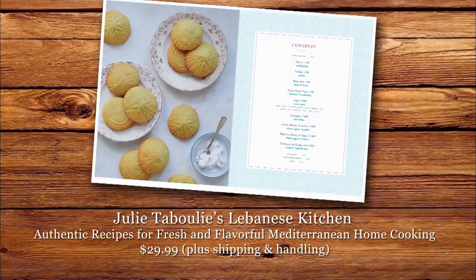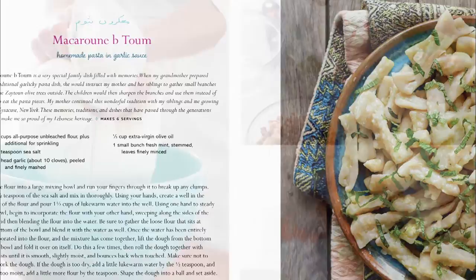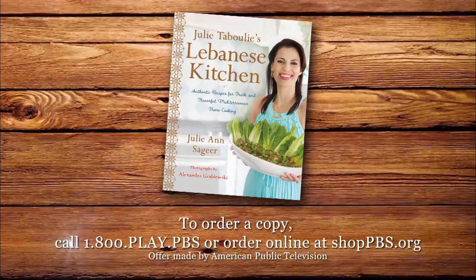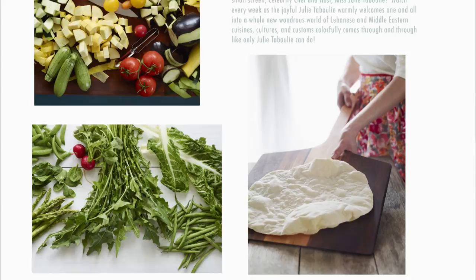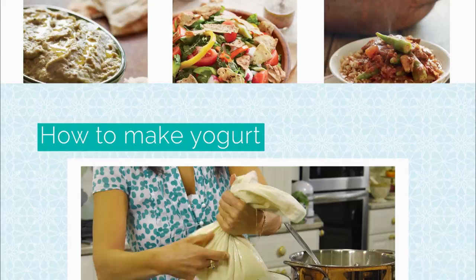Julie Tabouli's Lebanese Kitchen - authentic recipes for fresh and flavorful Mediterranean home cooking - is now available. The cookbook offers 125 recipes, hands-on instructions, and tips and tricks to help you make all of Julie's dishes from this season. Cook, create, and celebrate Julie's authentic recipes right at home. To order a copy, call 1-800-PLAY-PBS or order online at shoppbs.org. Join Julie Tabouli for fresh and flavorful Lebanese foods at julietabouli.com. Find Julie's authentic recipes for the tastiest Mediterranean home cooking - it's Julie-tested and Mama-approved.